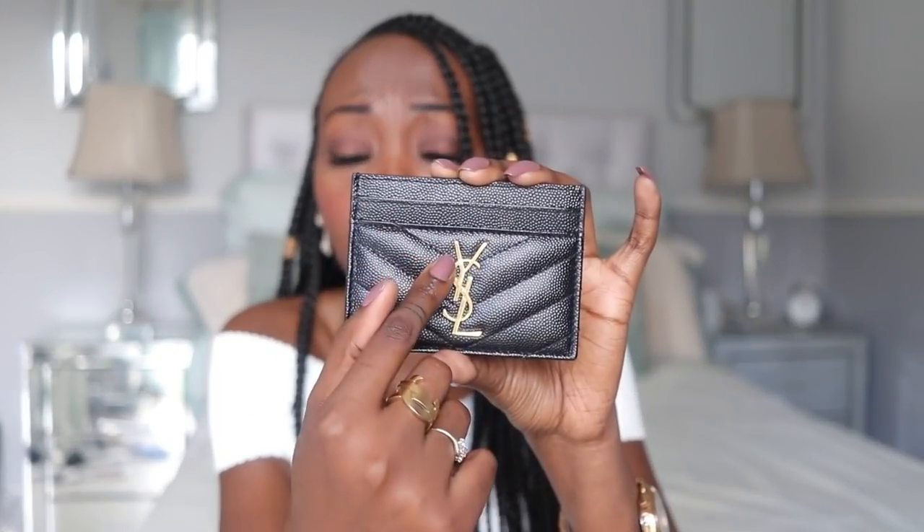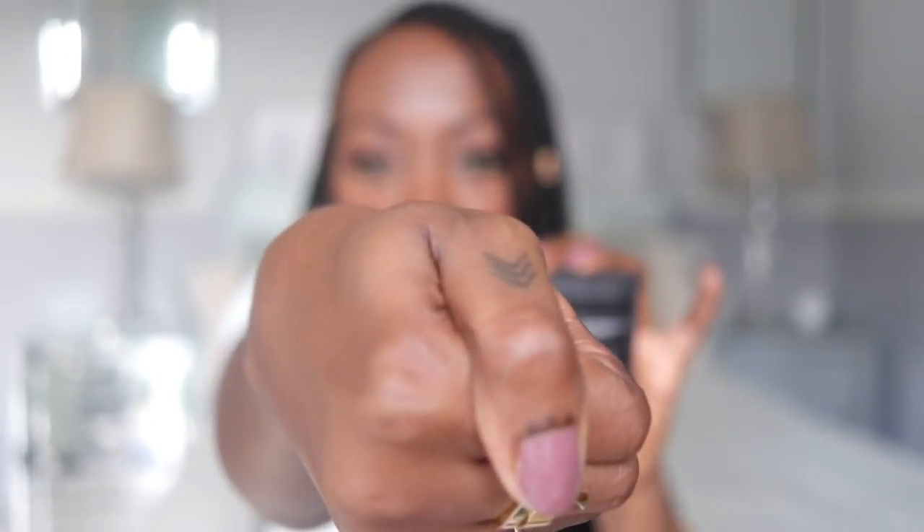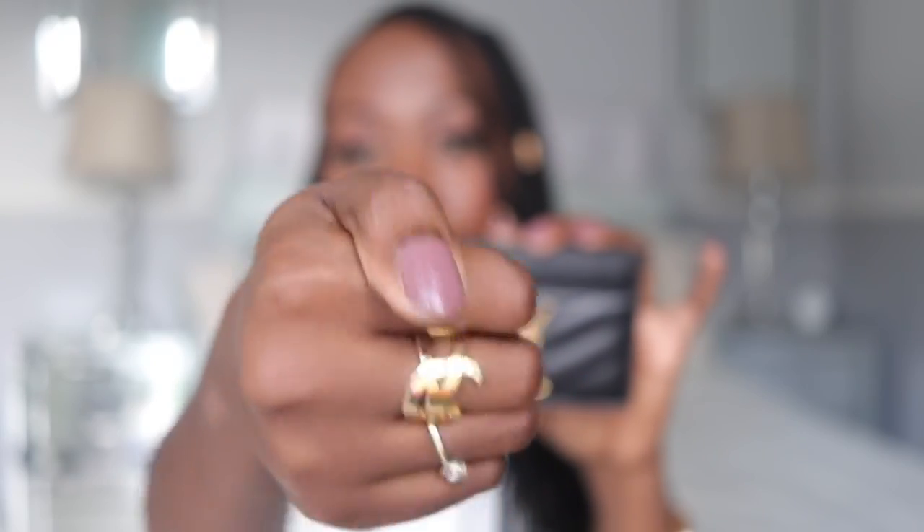I'm not into carrying big wallets and purses anymore, so I need to condense my bank cards and my driver's license, and I just thought this would be the perfect addition to my SLG collection. As you can see it's got the infamous chevron print going down — I actually said to the sales assistant that it's the same pattern as the tattoo on my phone! I got the one with the gold hardware because I love gold so much. It has two sections at the front for cards, two at the back, and a middle compartment for receipts or coins.